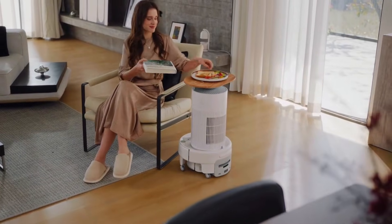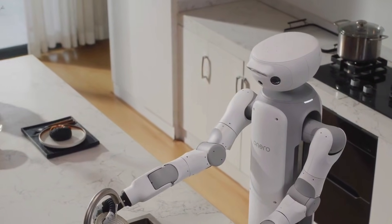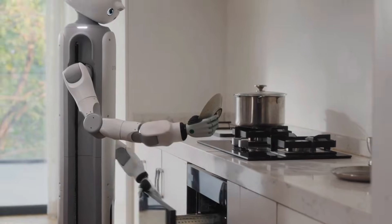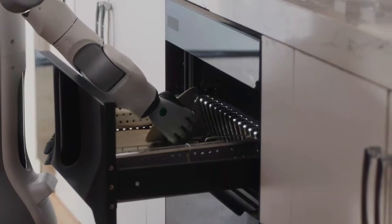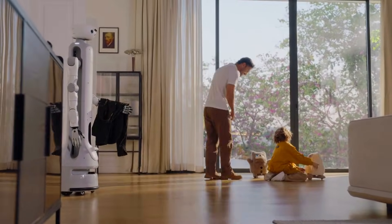What really makes Onero H1 feel different is how it thinks. This robot processes things locally — commands, reactions, decisions handled on the device itself. No constant cloud chatter, no mystery servers. It responds fast, and your home stays your home. That alone puts it in a completely different category from most smart devices we're used to.